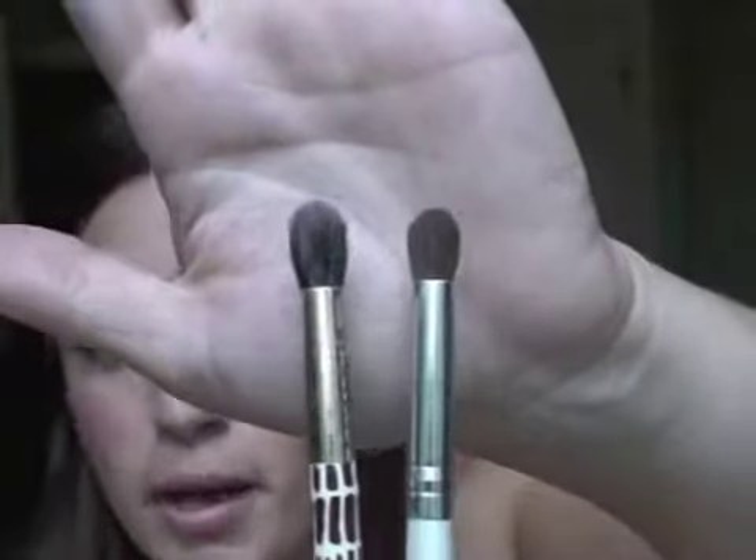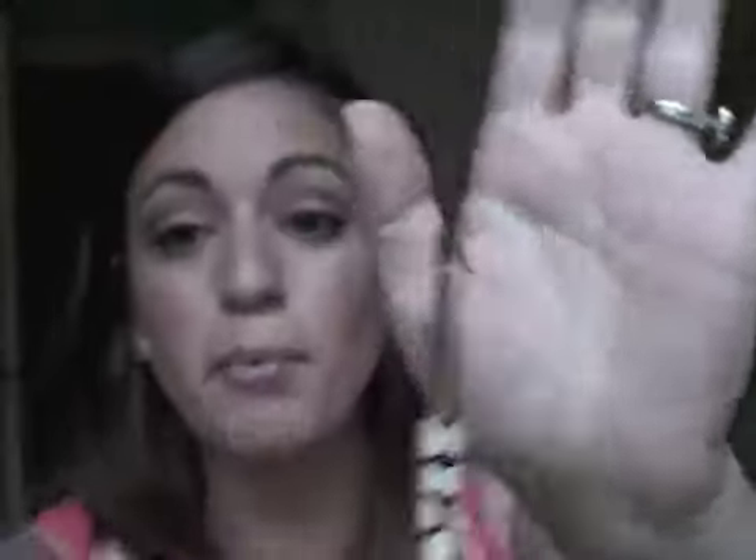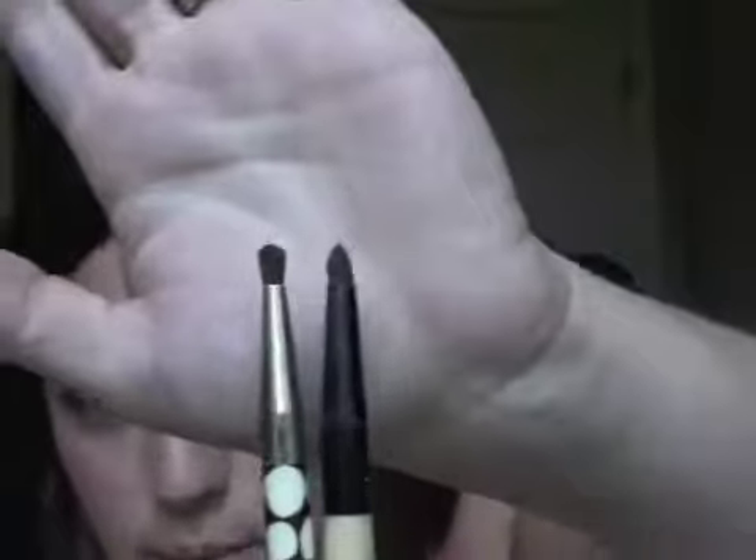The fluffy brush is great for getting in the crease, fluffing, buffing, and placing a highlight. Next is a small detail brush, which is perfect for putting eyeshadow right under the eye or defining the crease. Compared to my Essence of Beauty brush, it's slightly less dense but still great for adding definition. Last, it came with an eyebrow comb, which I needed — it works perfectly, fun handle, good buy.